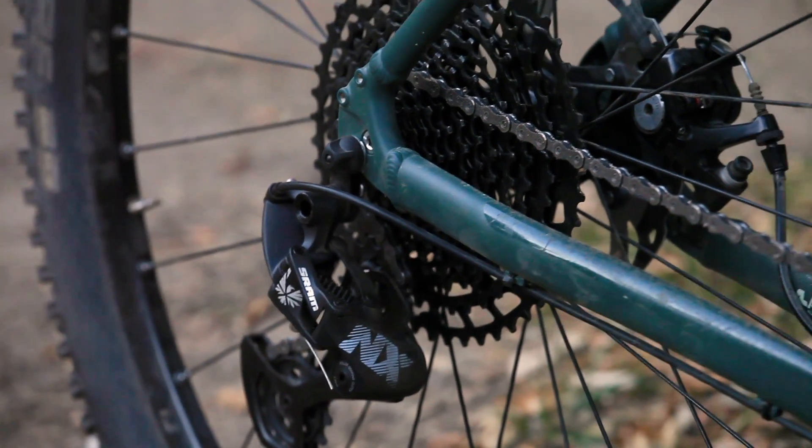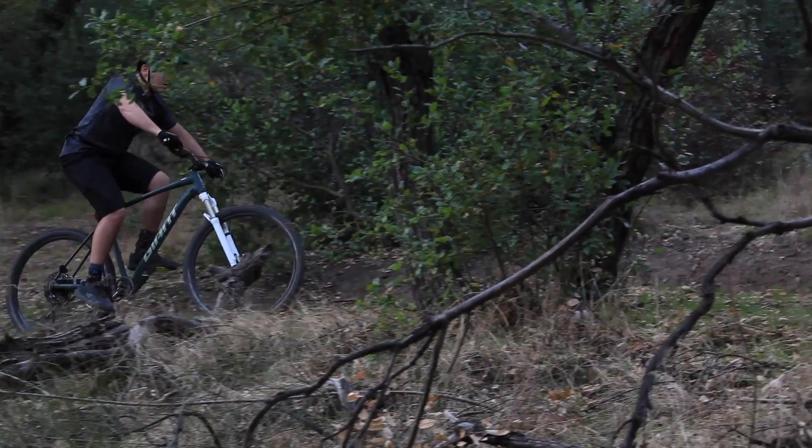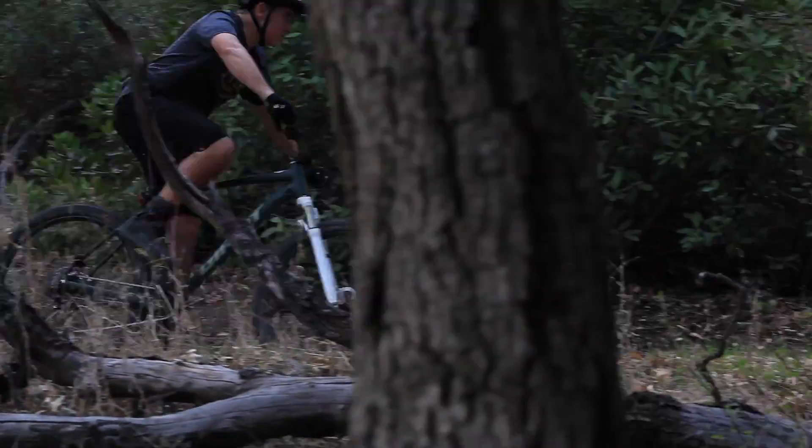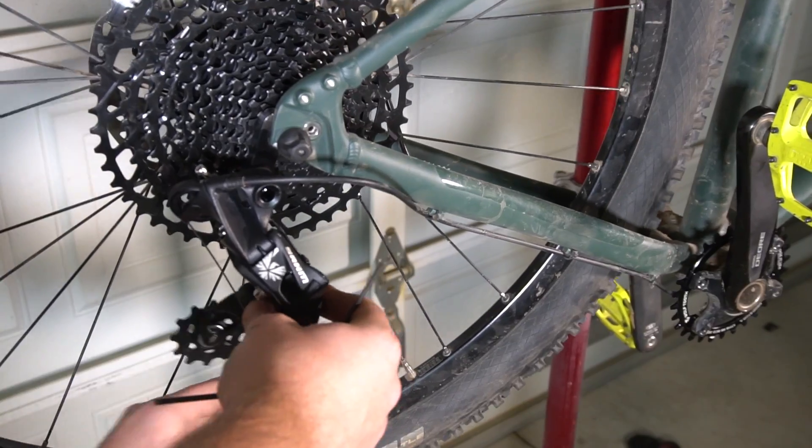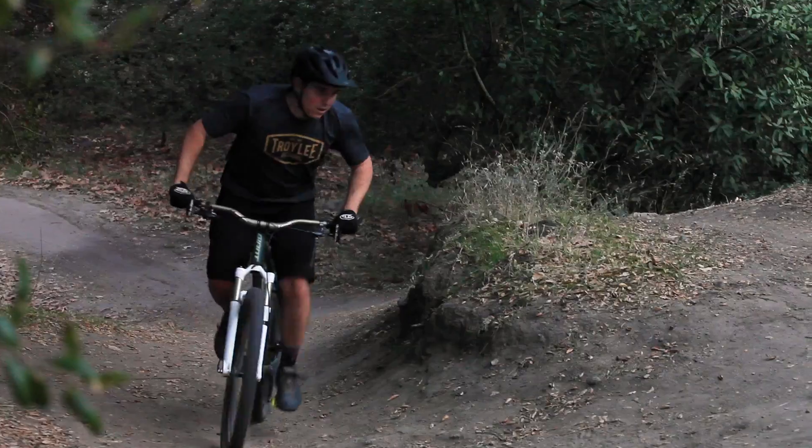The SRAM NX was a great drivetrain. With 12 gears, I could always find the right gear that I wanted, and installation was made easier by the derailleur cage locking feature. However, it was heavier and more expensive.